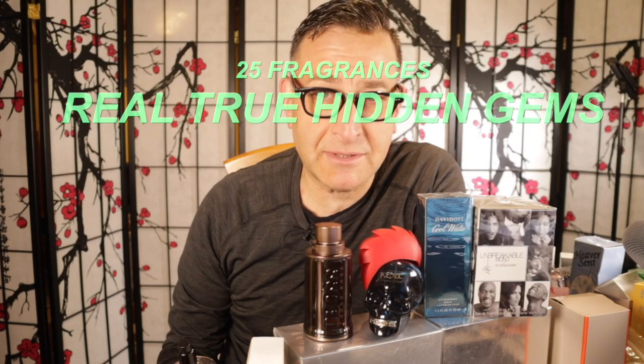In this video, I blind bought 25 hidden gem fragrances. I didn't know much about any of them except for a few. I found them mostly on the internet. They're 90% of them under $25. There's a couple of rare hidden gems, one of them by Carolina Herrera called Aqua coming up.